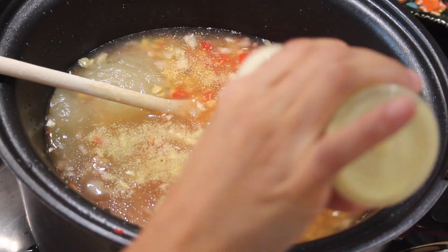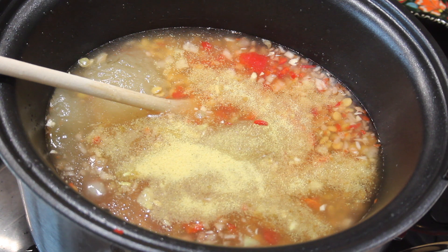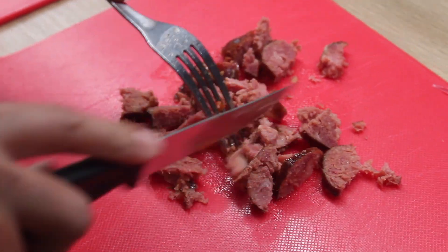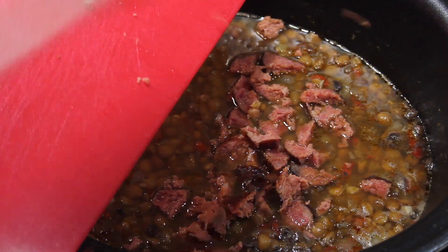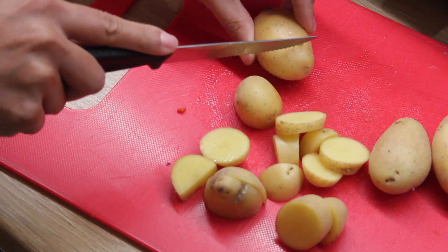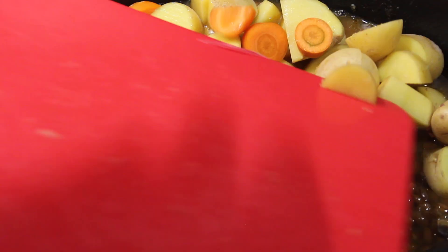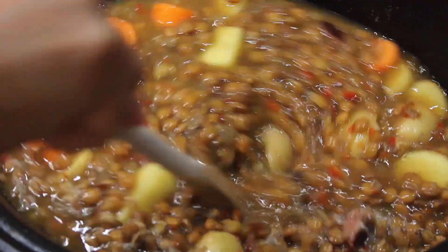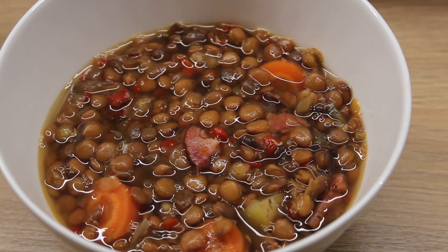Add your seasoning — I'm using adobo goya, but you can make a seasoning using salt, cumin, garlic, and onion powder. Halfway through cooking, around 4 hours, I added my chorizo, but you can totally add it from the beginning. Two hours before it's ready, I added the potatoes and carrot. Total cooking time was 8 hours on low, but you could do 4 hours on high. Enjoy!